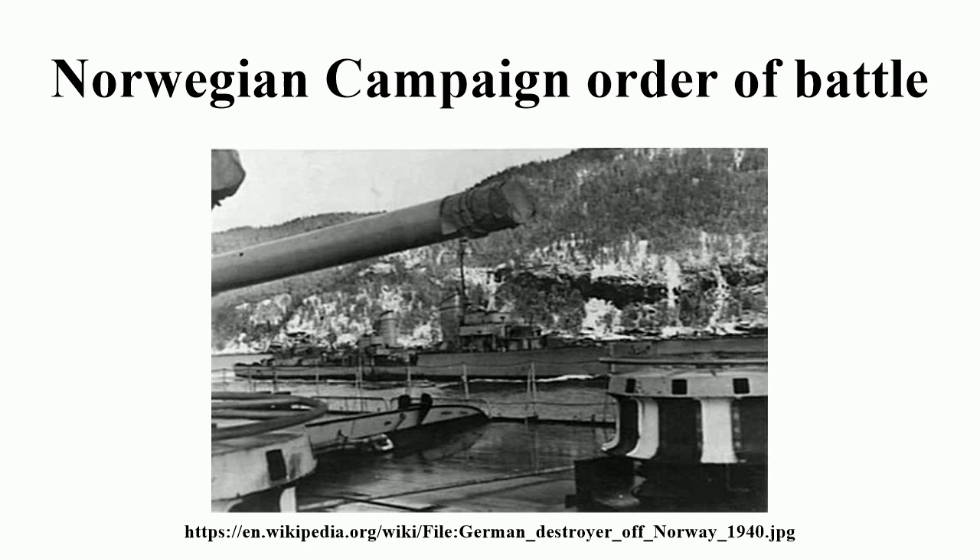Objectives: Oslo and Oslofjord — Warship Group 5, Rear Admiral Oskar Kummetz. Objective Oslo: Blücher, Captain zur See Heinrich Woldag, flagship. Lützow: Captain zur See August Thiele. Emden: Captain zur See Werner Lange. R18, R19, R8. Objective Son and Moss: Torpedo Boat Möwe, Kapitänleutnant Helmut Neuss. Objective Horten: Torpedo Boat Albatross, Kapitänleutnant Siegfried Strelow. Torpedo Boat Kondor, Kapitänleutnant Hans Wilcke. R17, R22.